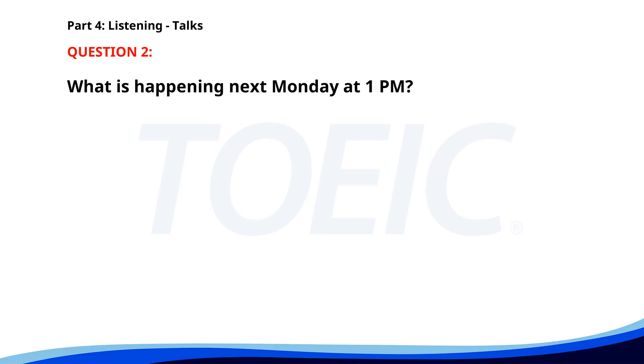Number two. 'We are excited to announce that our new product line will be launched next Monday at 1 p.m. Join us for the launch event where we will showcase the new features and improvements. Refreshments will be served, and there will be a Q&A session afterwards.' What is happening next Monday at 1 p.m.? A. A team building workshop. B. A quarterly review meeting. C. A new product line is being launched. The correct answer is C: A new product line is being launched.